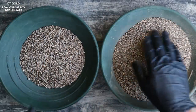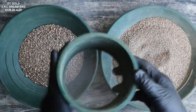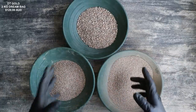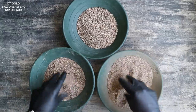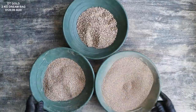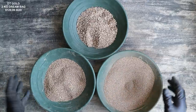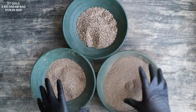Here we have our plus and minus kitchen strainer size material. There's still a lot of material, so we're going to classify again to 20 mesh. Our plus and minus kitchen strainer and our minus 20 mesh material are all about equal amounts, maybe more of the minus 20. Now that we have everything classified, we're going to take a magnet to this stuff and try to remove any magnetic material so we don't have to pan through all the heavy material.